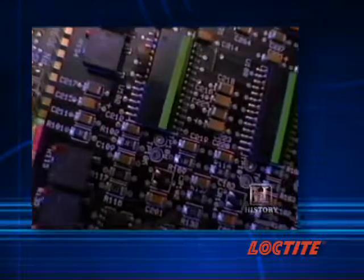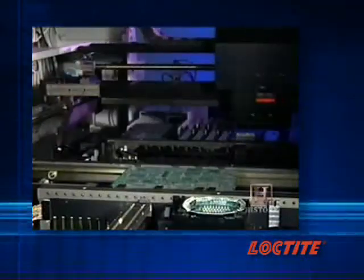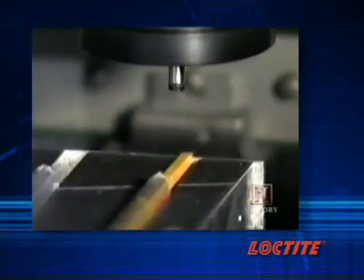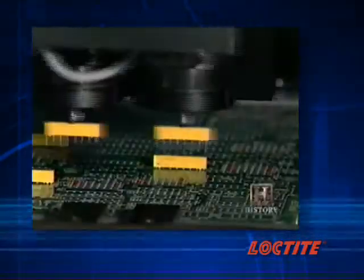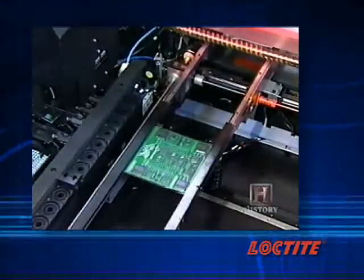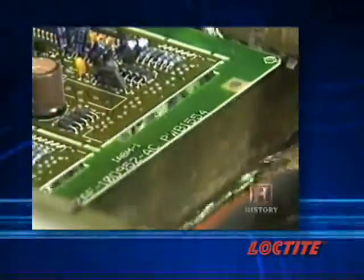If you look at the original cell phones versus the cell phones we have today, one of the reasons they've gotten so small is because of adhesives — all the components on a circuit board that used to be mechanically held in place are now bonded with high-tech adhesives. Computers are getting faster and more intuitive. Customers expect adhesives to bond a variety of materials — plastics, rubbers, and metals — and they need to be easier to use, faster curing, and able to save assembly time, which means saving manufacturers money.